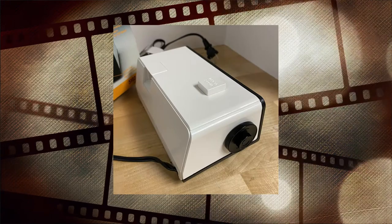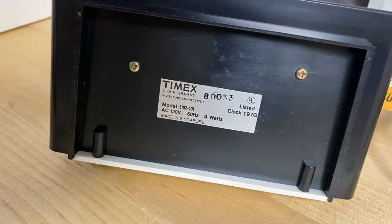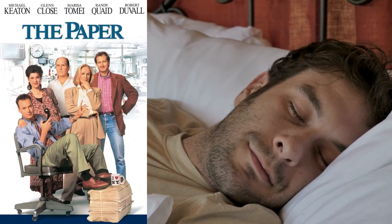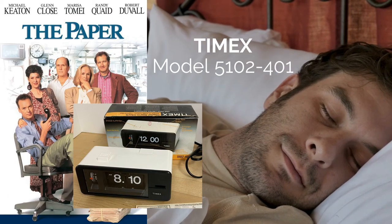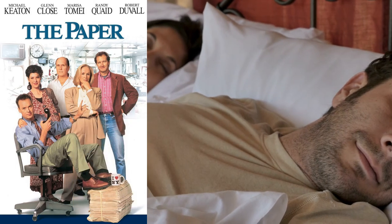You can see it matches up with all the features we saw in the video. It's the Timex model 5102-401. Now you can sleep easier knowing that the flip clock in The Paper is the Timex model 5102-401. You're welcome.